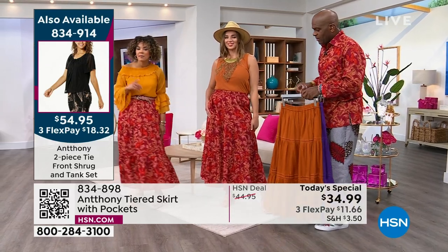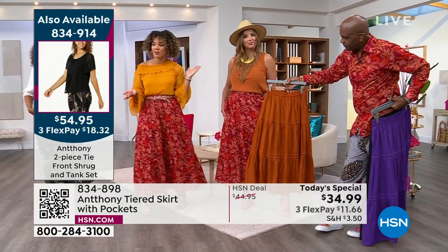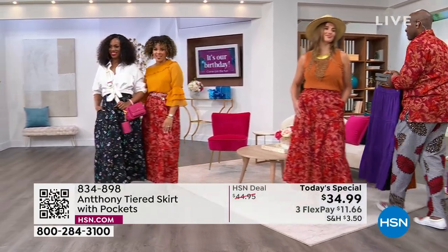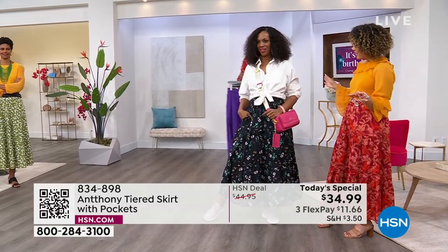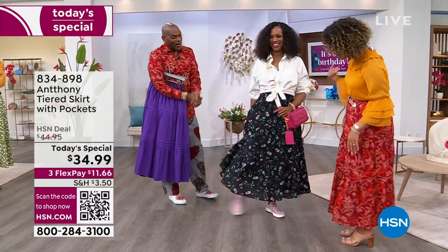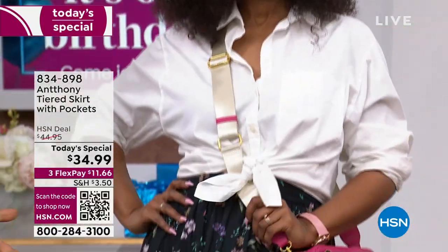There's the item number — same tank-shrug combination Jamie was wearing. 834-914. There's Ingrid — she just walked in. She's just our casual babe today. I love it. Cute little sneaker, and borrow from the boys — cotton shirt popped and tied. Totally different effect. I love it because sometimes we get stuck in a rut where we think it all has to be soft. It could be rigid on top and soft on the bottom.